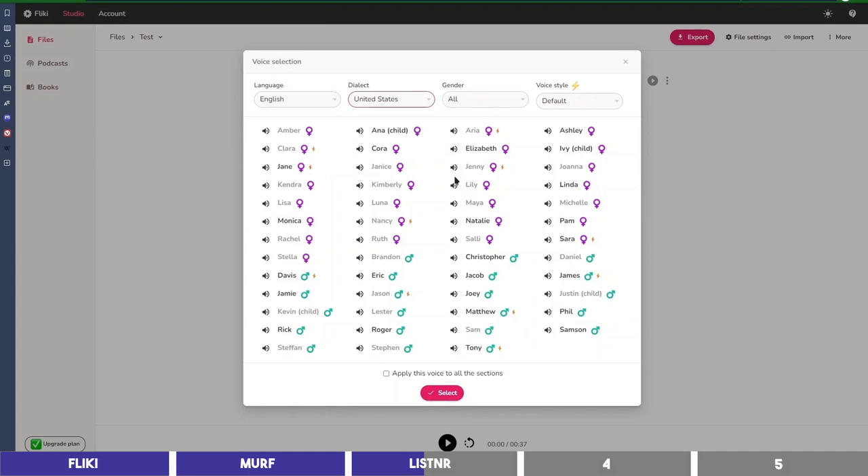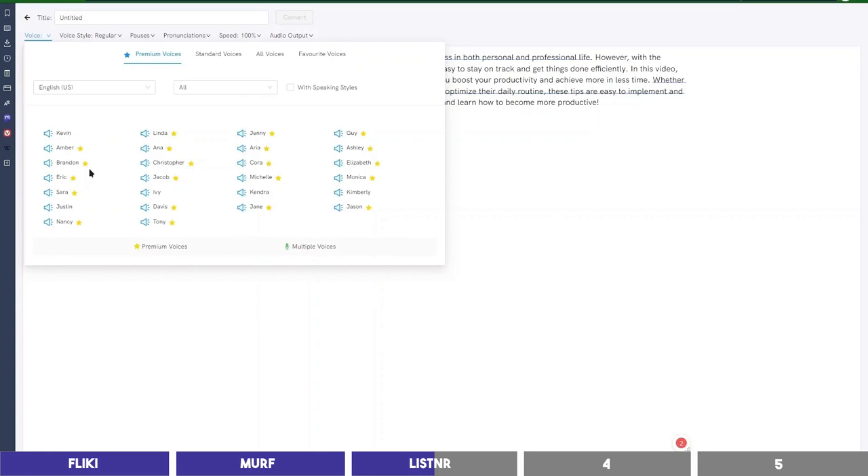As you can see on Flicky, there is Sarah, Christopher, and Monica. Then going back to Listener, they also have Sarah, Christopher, and Monica. Maybe they are pulling the voices from the same sources. We can listen to one of these then.